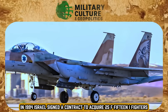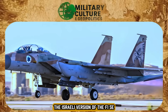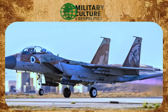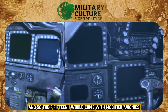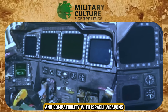In 1994, Israel signed a contract to acquire 25 F-15I fighters, the Israeli version of the F-15E. But as usual, the Israelis did not accept the basic package. They wanted more, and so the F-15I would come with modified avionics, domestically produced electronic warfare systems, and compatibility with Israeli weapons.